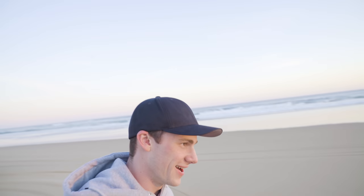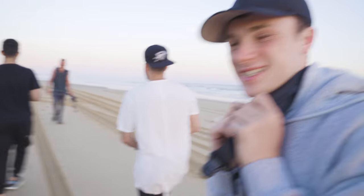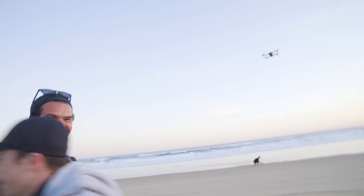All right, let's blindfold the next person. Wait — is that Sean? It's Sean! Fun fact: Sean was at the photo event. He must have seen our stories and came out — one of our fans showing up, which is great.